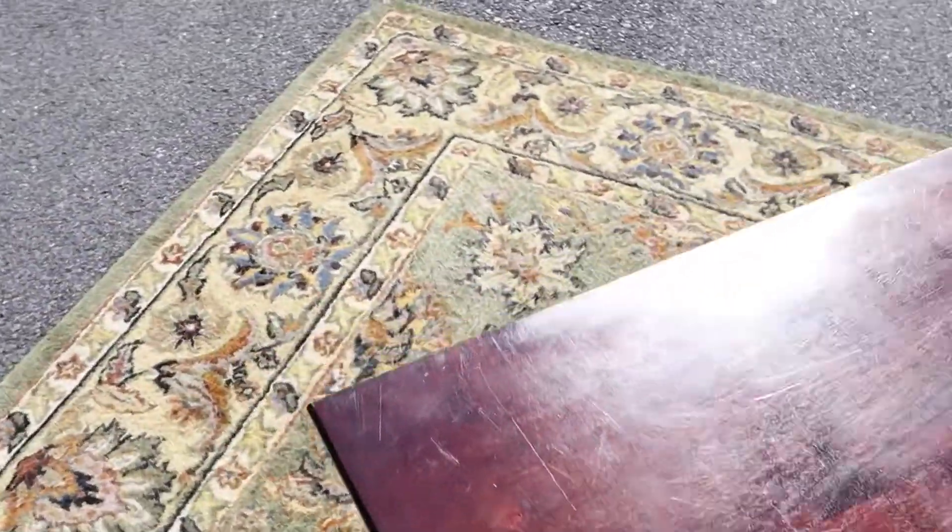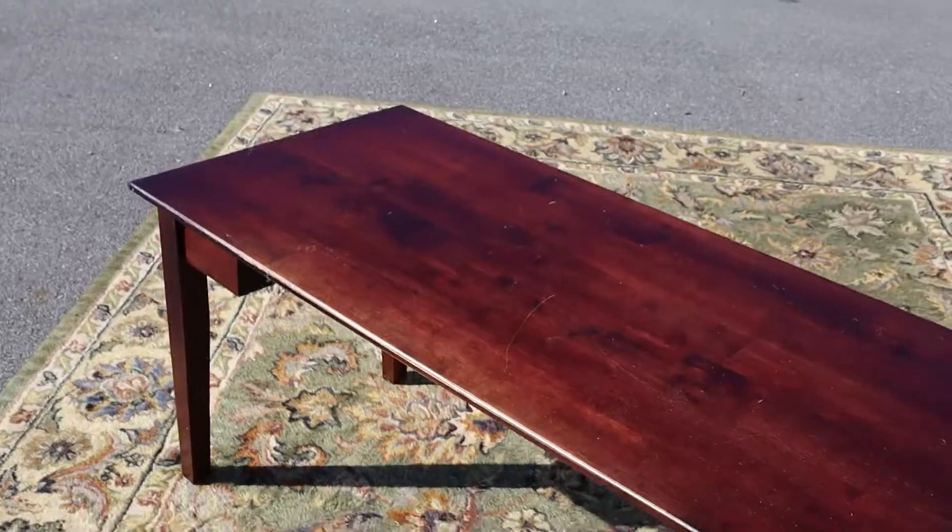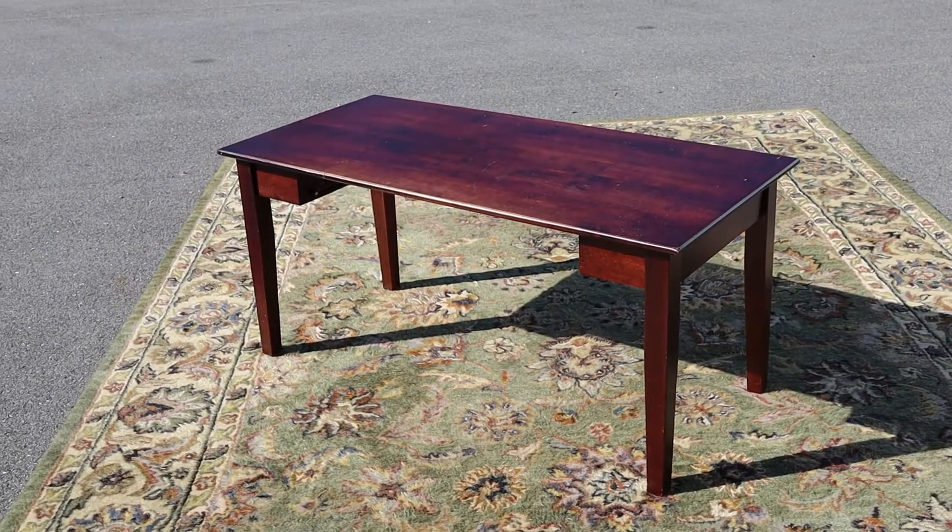Now that I told you it doesn't have a drawer you'll see it, but it may not bother some people.